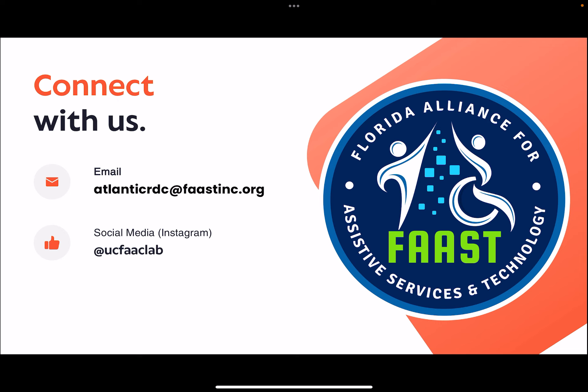This presentation has been provided by the team at the Atlantic Regional Demonstration Center of FAST, located on the University of Central Florida campus in Orlando, Florida. Please feel free to connect with us — we would love to hear from you and assist with any demonstrations, information, training, or service connections that you may need. You can follow us on Instagram at UCF AAC Lab.